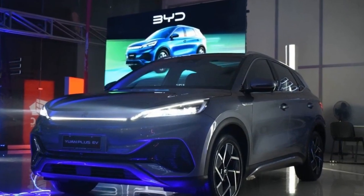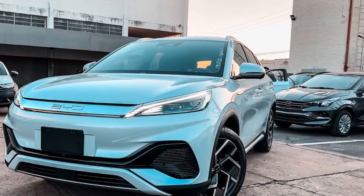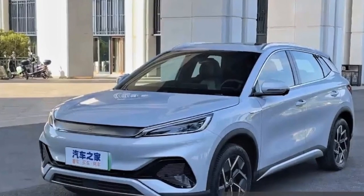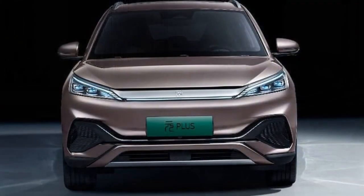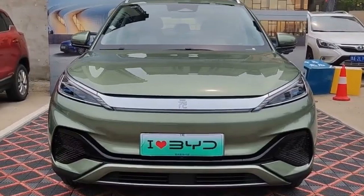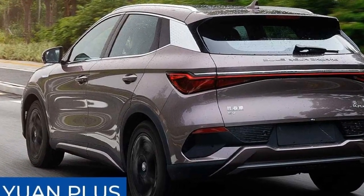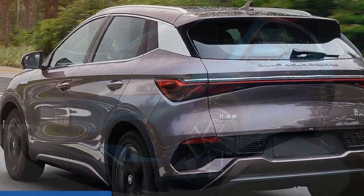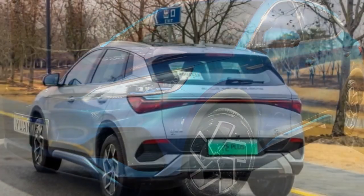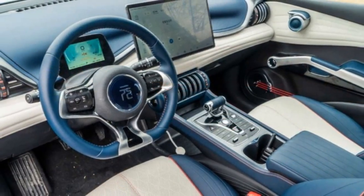6. Eco-Friendly Credentials — BYD's commitment to sustainability is evident in the use of eco-friendly materials and manufacturing processes, further reducing the vehicle's carbon footprint. Cons: 1. Limited Availability — the 2024 BYD Yuan Plus may be inaccessible to potential buyers in certain regions. 2. Charging Infrastructure — while fast charging is a significant advantage, the availability of fast charging stations may be limited in some areas. 3. Competitive Market — the EV market is increasingly competitive, which may make it challenging for the Yuan Plus to stand out.